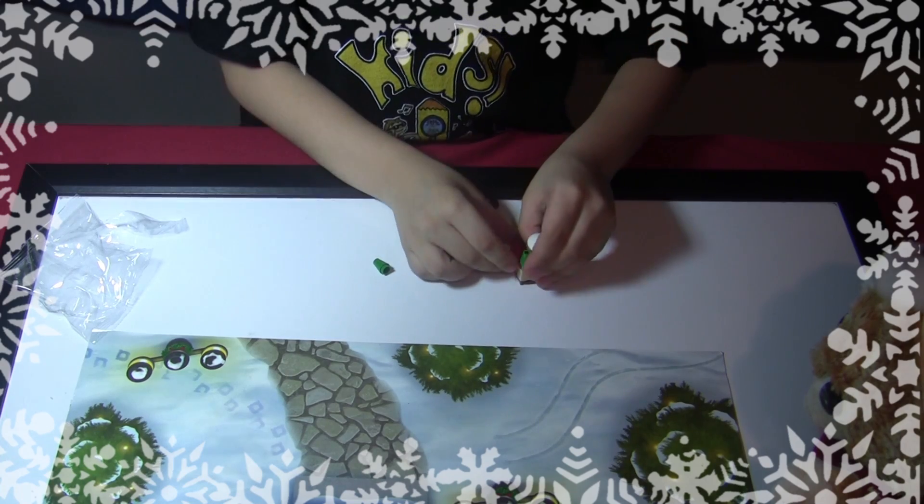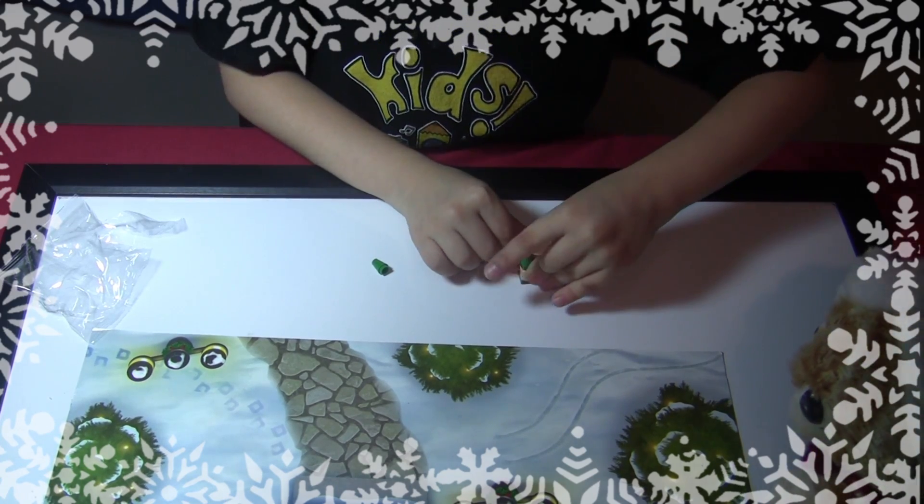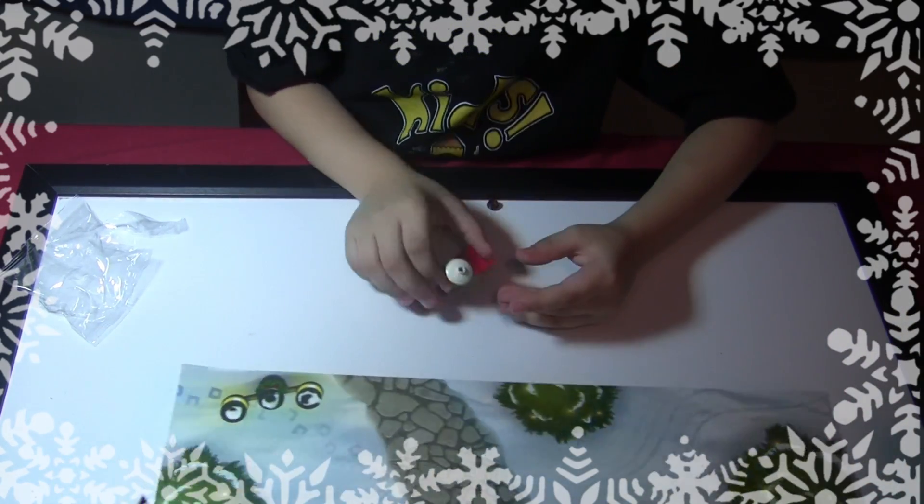It's a lamp. Now I'm done. There we go — that was easy! That was super easy.